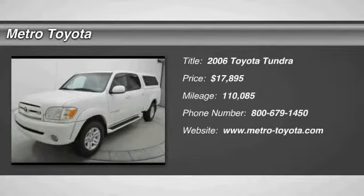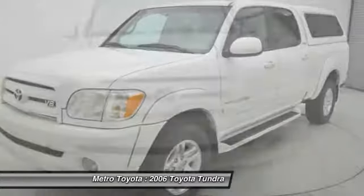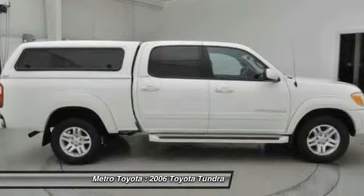The 2006 Tundra has a number of unique features useful for those using it as a work truck, including extra large door handles, a deck rail system, and an integrated tow hitch. Included as standard are vehicle stability control,